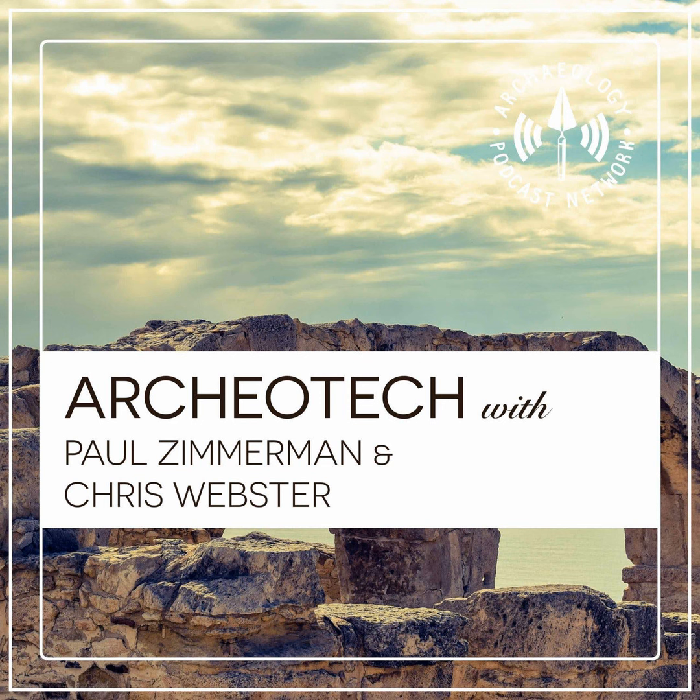There's also photogrammetry, which is more of a software solution. You can take a lot of photographs and get a pretty accurate model. Steve Davis at the Research Laboratories of Archaeology at the University of North Carolina, Chapel Hill has been getting into that. There's a website called Sketchfab — if you search the Research Laboratories of Archaeology, you'll see some of his digital models up there.